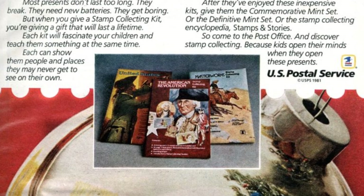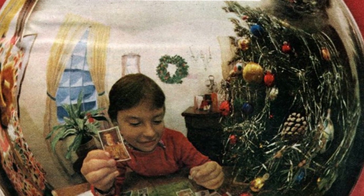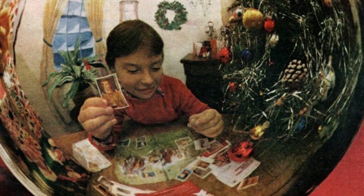Presents often don't last long, but a stamp collecting kit can provide a lasting gift that fascinates and educates children. It can show them people and places they may never get to see on their own.